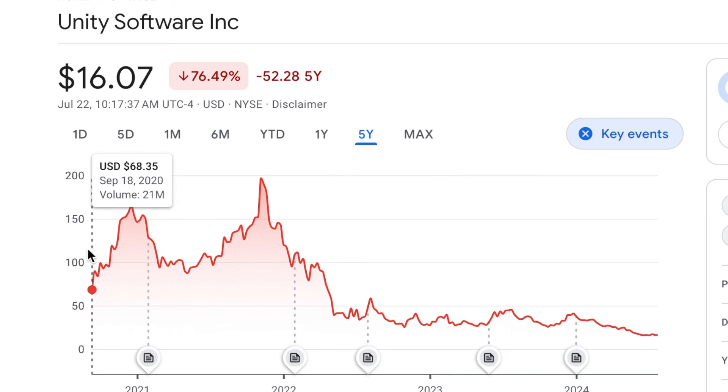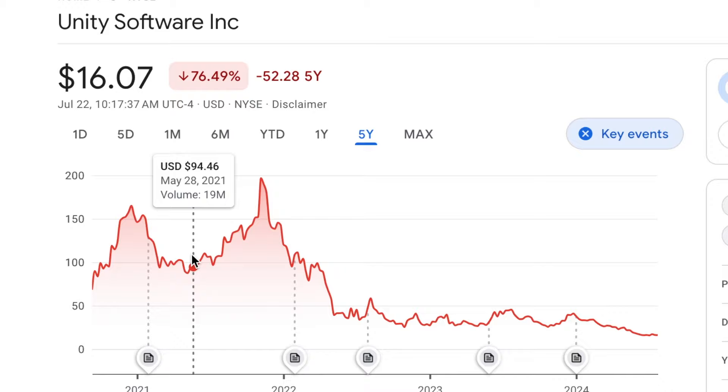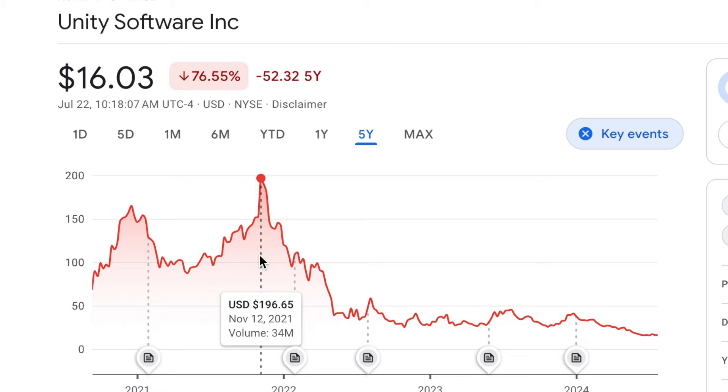So I rushed out and invested in Unity Software. When I first bought, they were trading around $100 a share. Then Mark Zuckerberg changed the name of Facebook to Meta, and everybody believed that Unity Software was going to be the software that powered the metaverse. Unity Software almost doubled to about $200 a share. I thought I'd made some great money, so I sold the stock right around $200 a share — and I couldn't have timed it any better. That was exactly the top.